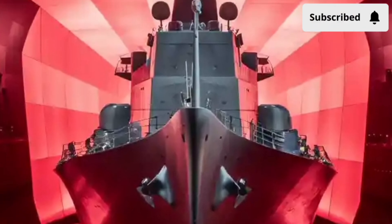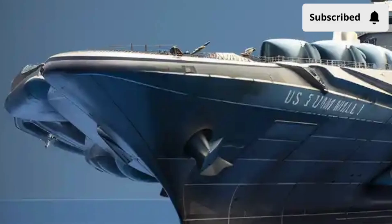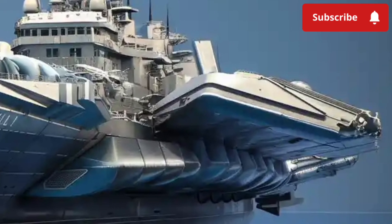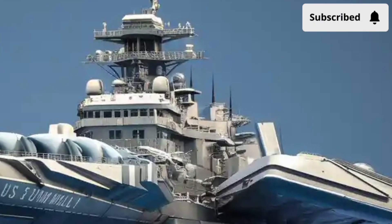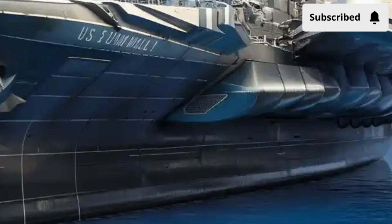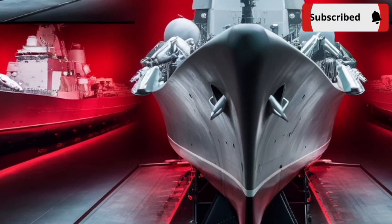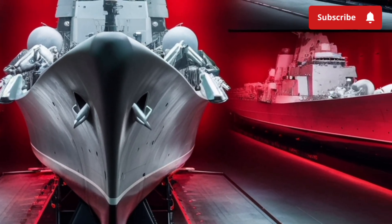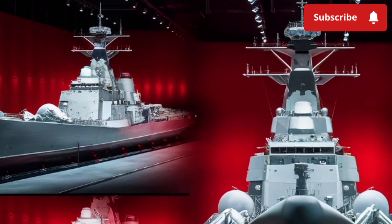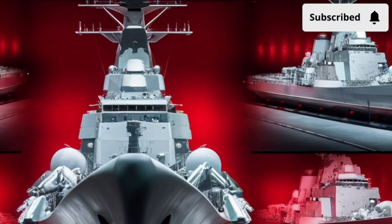Another factor that cannot be ignored is the cost of this ship. The USS Zumwalt is among the most expensive destroyers ever built. The overall program initially aimed to produce 32 ships, but costs ballooned so much that only three were ever constructed. Each ship costs around $4.5 billion to build, and when you include research, development, and other associated expenses, the total per-ship cost climbs to nearly $8 billion. This makes it one of the most expensive naval vessels in history — even more costly than some aircraft carriers. For that price, the Navy gets a destroyer that pushes the boundaries of technology, but also comes with unique challenges, such as the limited availability of ammunition for its advanced guns and the high cost of maintenance.